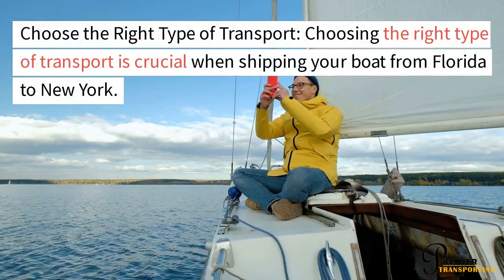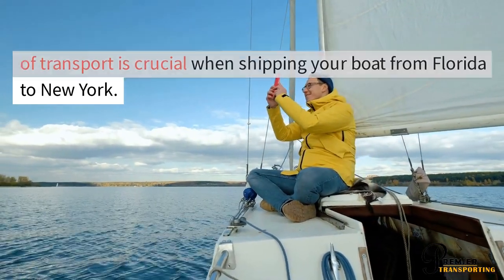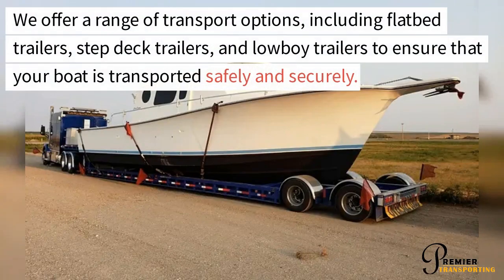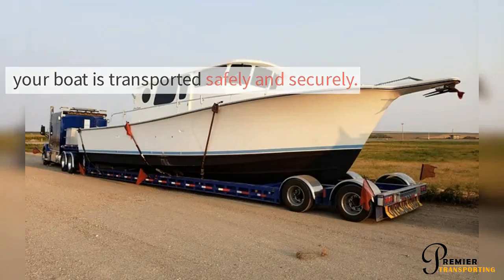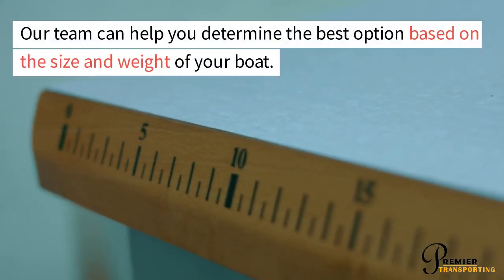Choosing the right type of transport is crucial when shipping your boat from Florida to New York. We offer a range of transport options, including flatbed trailers, step deck trailers, and lowboy trailers, to ensure that your boat is transported safely and securely. Our team can help you determine the best option based on the size and weight of your boat.